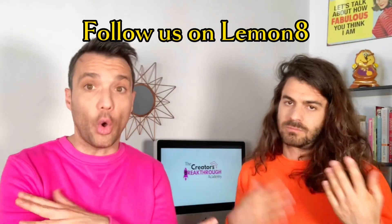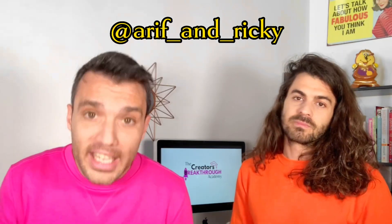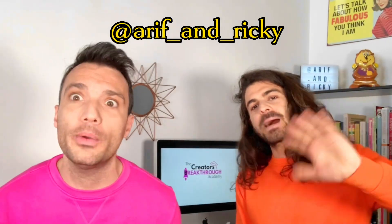We have the same handle name on all our social media, which is @tarif__and__wiki, and we will see you very soon in the next video. Bye!